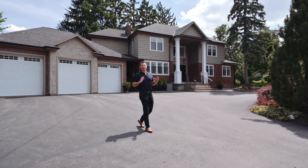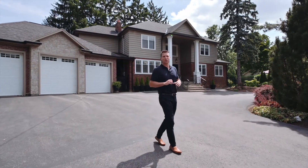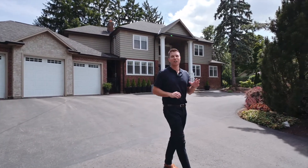Ryan here from the Urban Group, and we're here in beautiful old Ancaster to show you our latest listing. You're gonna love it, so let's check it out.